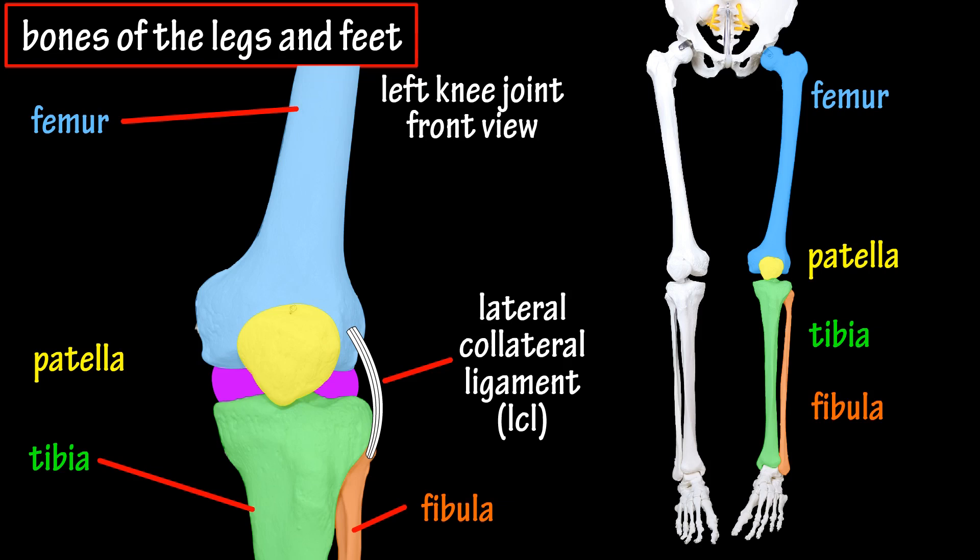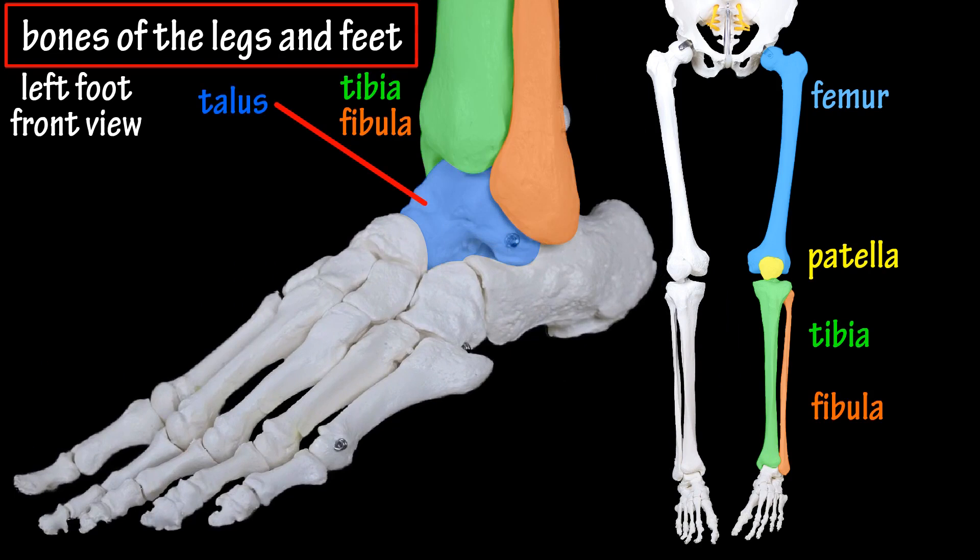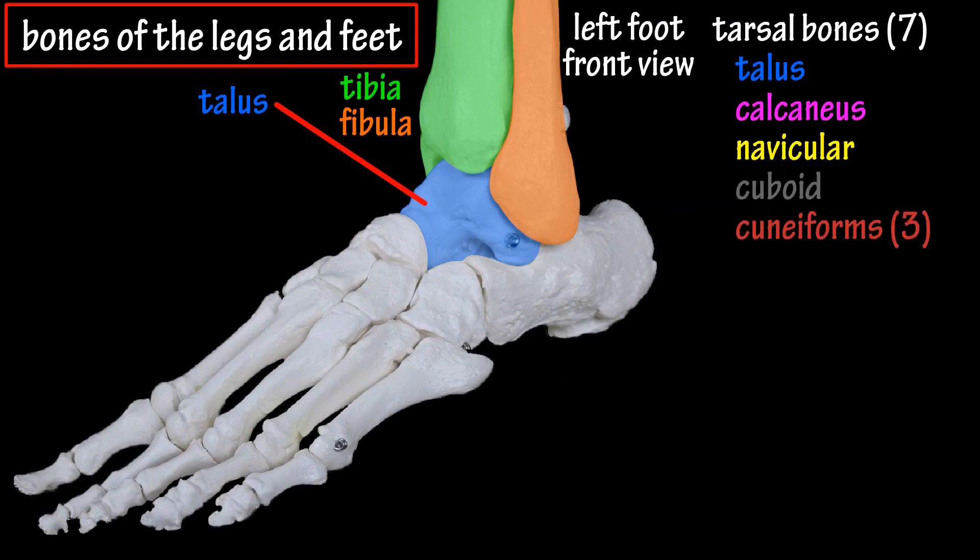At the distal end of both the tibia and fibula, near the foot, they articulate with the talus bone to form the ankle joint. The talus bone is classified as a tarsal bone of the foot, as your foot is comprised of three types of bones: tarsals, metatarsals, and phalanges.